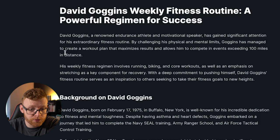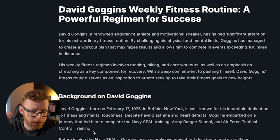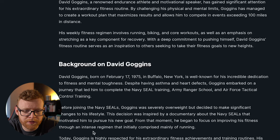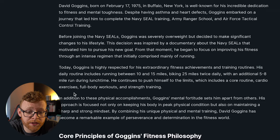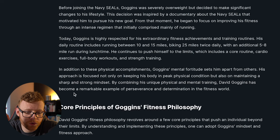You can see here we've got a background section, which I think is good — it kind of bulks up the article. I would try and keep this fairly small, a couple of paragraphs. It wrote about four paragraphs on background, which I think is fine. It explained when he was born, his time in the Navy SEALs, what he did before, and how he's recognized now. Then it goes into his core principles of Goggins' fitness philosophy.